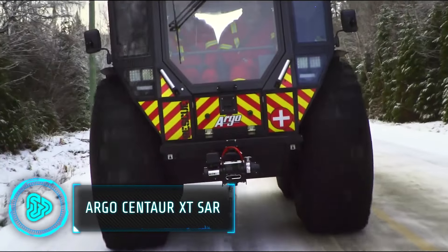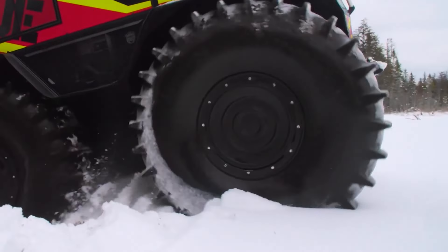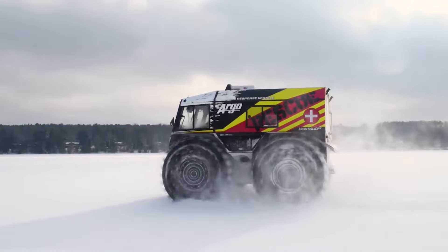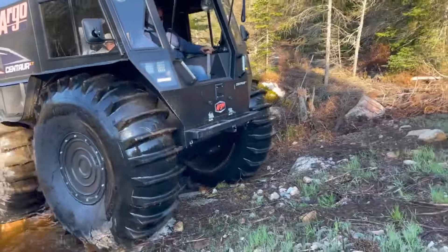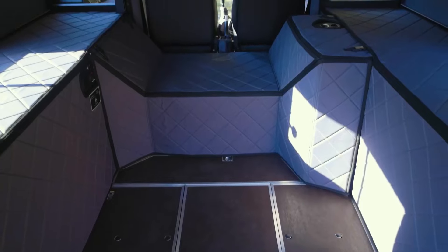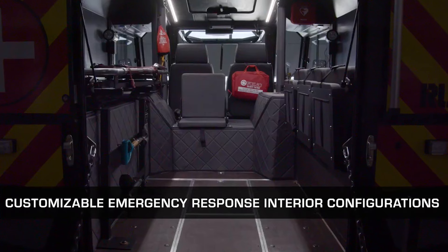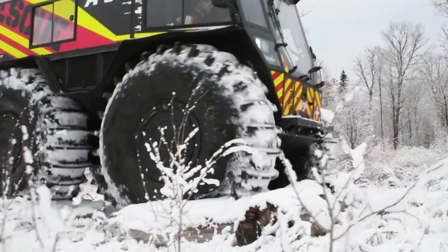This amphibious 8x8 extreme terrain vehicle is designed to dominate the harshest environments for search and rescue operations. Its low ground pressure design distributes weight evenly, allowing it to easily traverse mud, snow, water and challenging obstacles. A powerful diesel engine provides reliable torque, while a payload capacity of up to 8 passengers or a stretcher and critical care equipment ensures it can support rescue teams and patients.